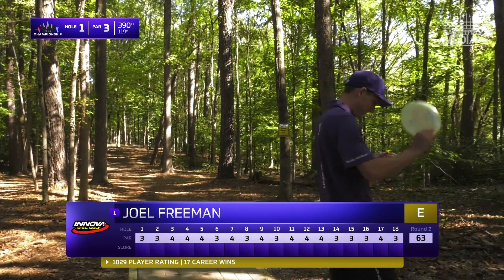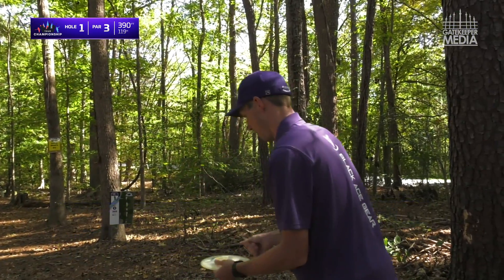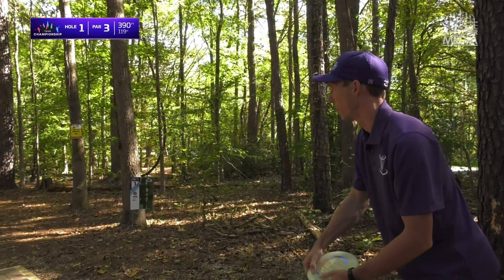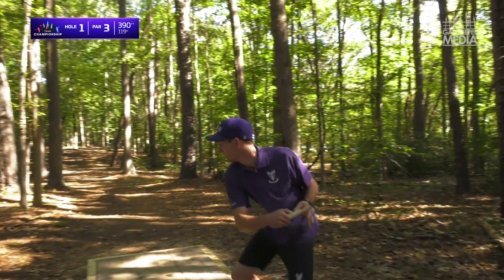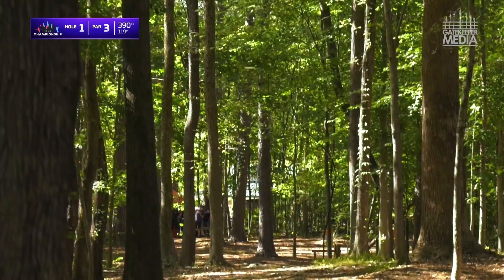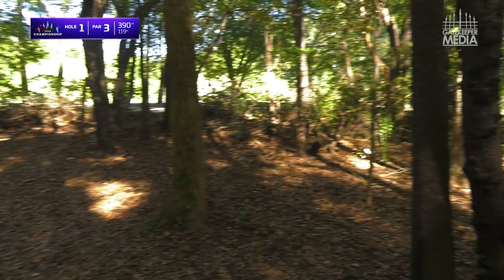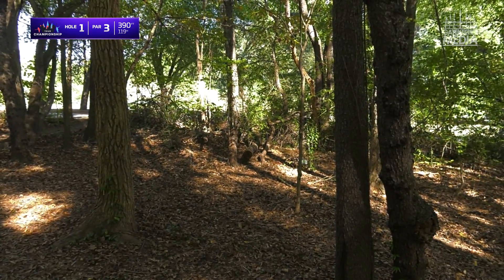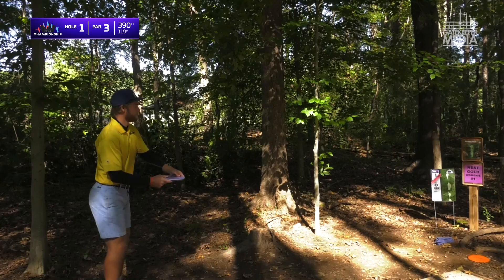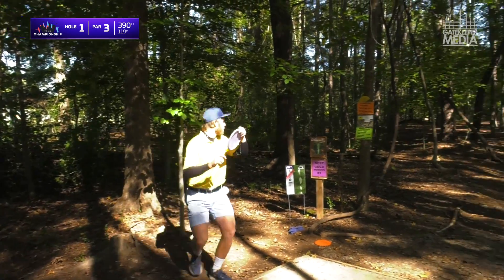Rounding out our card, representing Innova Champion Discs, put your hands together for Mr. Joel Freeman. Joel Freeman — he can shape some lines. He's someone to watch out for if he can get going. Needs to hang on a little bit more. Oh, well executed — that's a great shot from Joel, making a very tough tee shot look pretty routine with that hyzer flip.